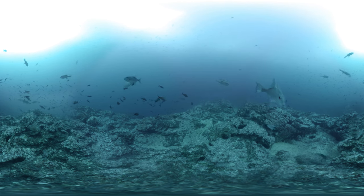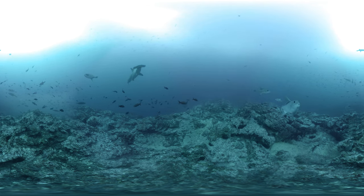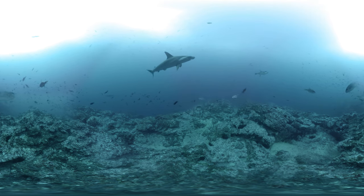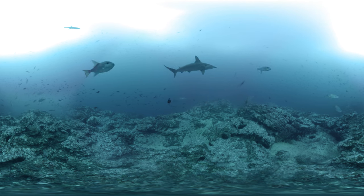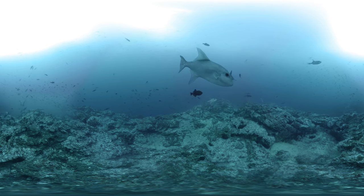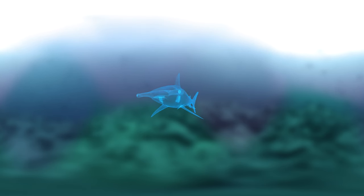It's a myth that sharks can detect blood from kilometers away, but it is true that they have an extremely powerful sense of smell. If you were to put a drop of fish oil in a large swimming pool, some sharks could smell it. And a hammerhead's nostrils, like its eyes, are spread out, so it can smell in stereo.